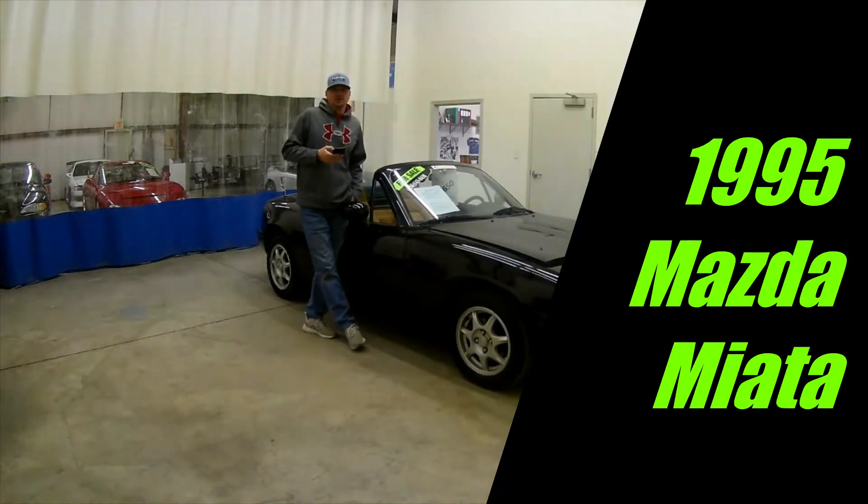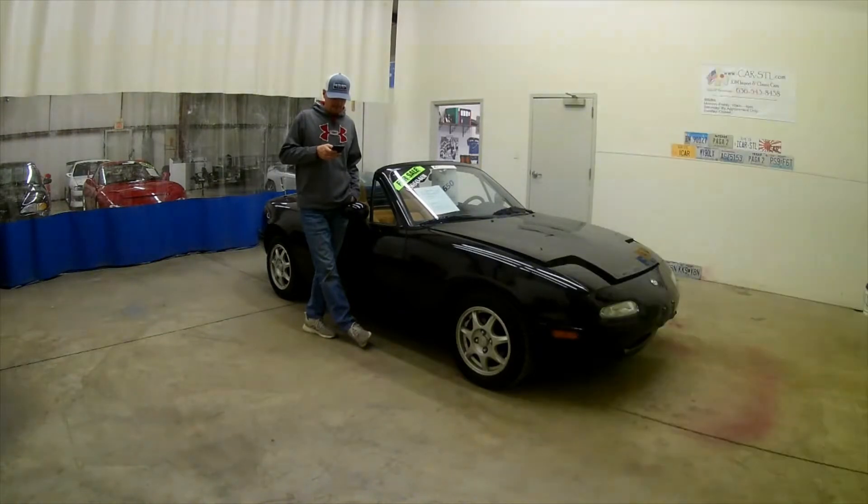Hey guys, it's Jay with iCarSTL.com, and today we're here with this 1995 Mazda Miata. It's a two-owner, 83,920 miles. It has a 1.8 liter, 140 horsepower, 5-speed manual transmission. It has tan leather interior, has speakers in the headrest, newer convertible top. It is completely stock — hard to find these cars in stock form in this kind of condition. It is 100% original.